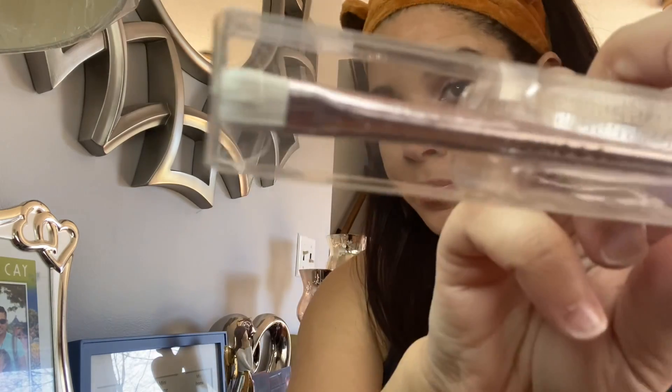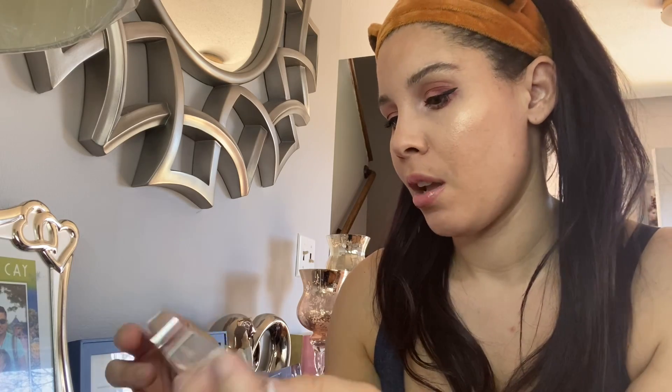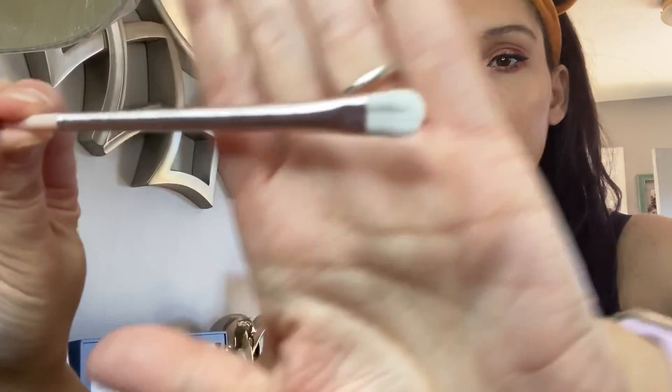I just wanted to briefly talk about these brushes that I got the other day — they were Juno & Co brushes and all the brushes were three dollars each. I got three brushes. The first is a flat packer brush — it has this rose gold coloring to it. It's a large flat packer brush you use to evenly pack on color to the lid. It is really tiny but it has a nice feel to it.